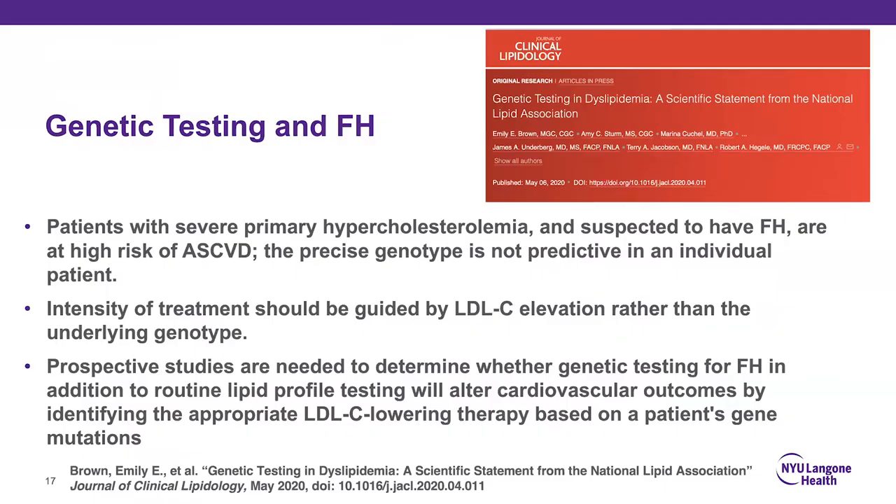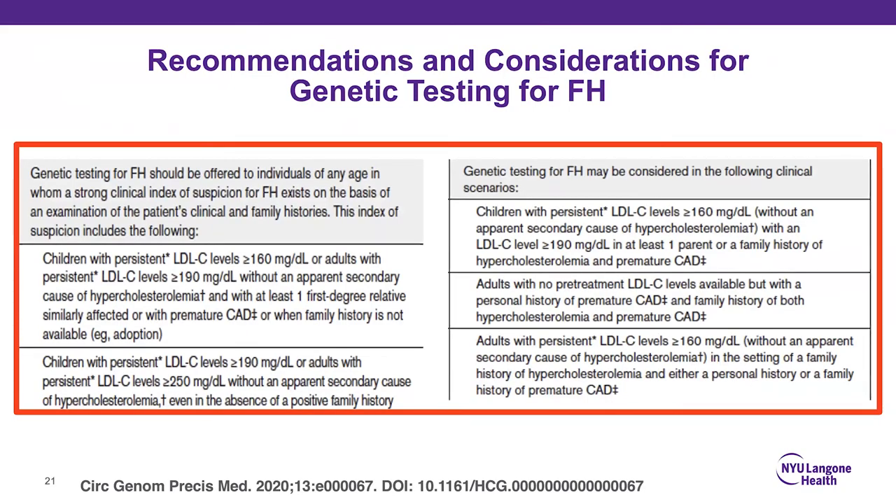The NLA statement on genetic testing in dyslipidemia endorses the JACC paper recommendations. Genetic testing should be offered at any age when strong clinical suspicion for FH exists based on clinical or family history. It may also be considered in children with LDL greater than 160, adults with LDL greater than 160 with personal history of premature CAD and family history of both high cholesterol and premature CAD.